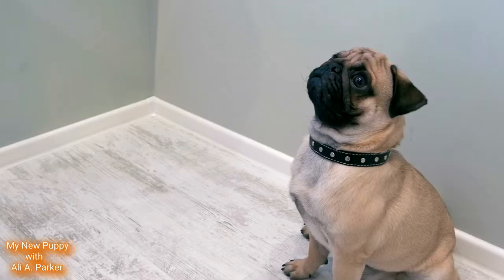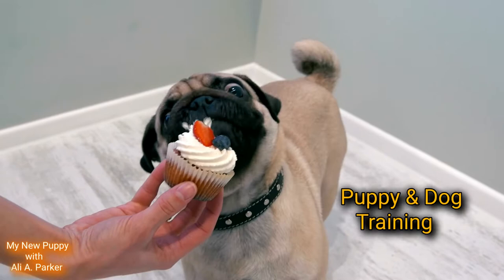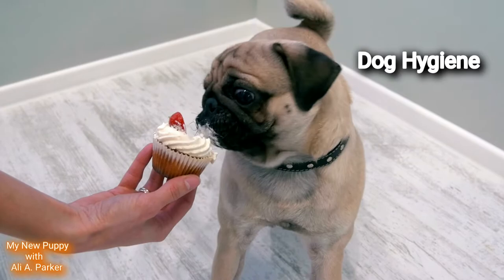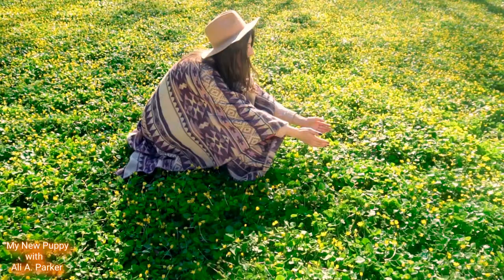Now be sure to check out my dog documentaries, puppy and training videos, pet health, dog hygiene, and more. Well that's all for today. And until next time, go have fun with your new puppy. Goodbye.